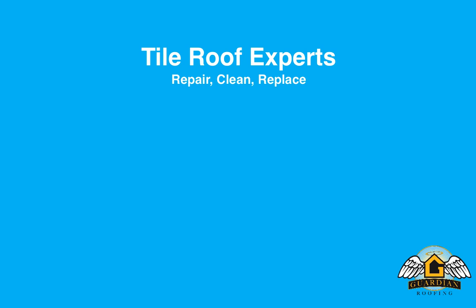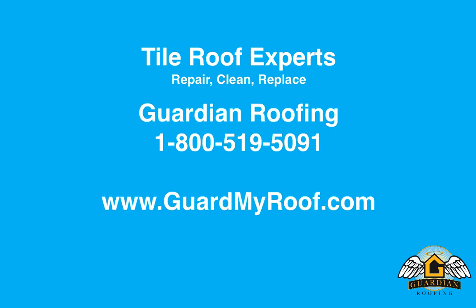There's no obligation to buy. So protect your investment and contact us now by calling 800-519-5091 or visit us online at GuardMyRoof.com. Operators are standing by.